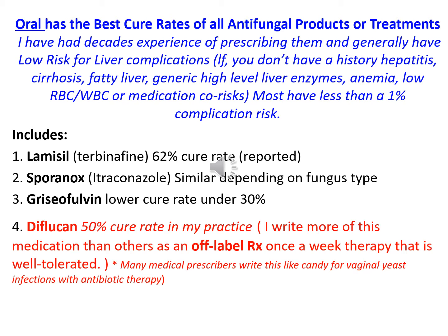I have had decades of experience prescribing them and generally they have low risk for liver complications — if you don't have a history of hepatitis, cirrhosis, fatty liver, high-level liver enzymes, or medication co-risk. Most have less than a 1% complication risk, including Lamisil, now sold as terbinafine, which has about a 62% cure rate.